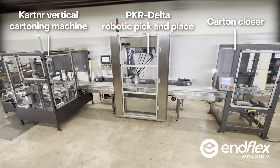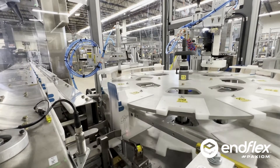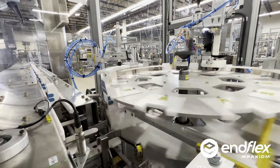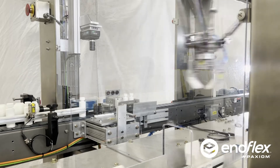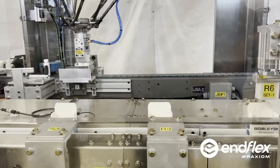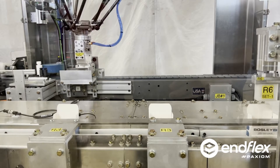At Inflex, we engineer and manufacture flexible end-of-line automation for our customers. We delivered a turnkey system to automatically form cartons, load bottles, and close them. This system includes our Inflex vertical cartoner, PKR delta robot, and carton closer, equipped with custom end effectors to pick and place multiple bottle styles. This system can load at rates of up to 50 cartons per minute.